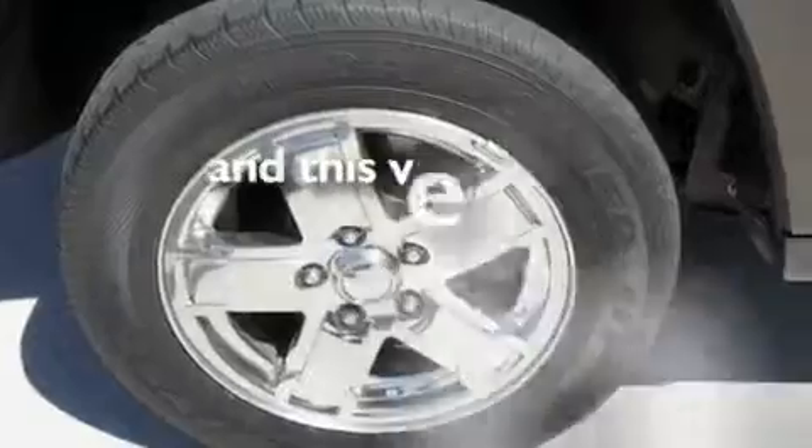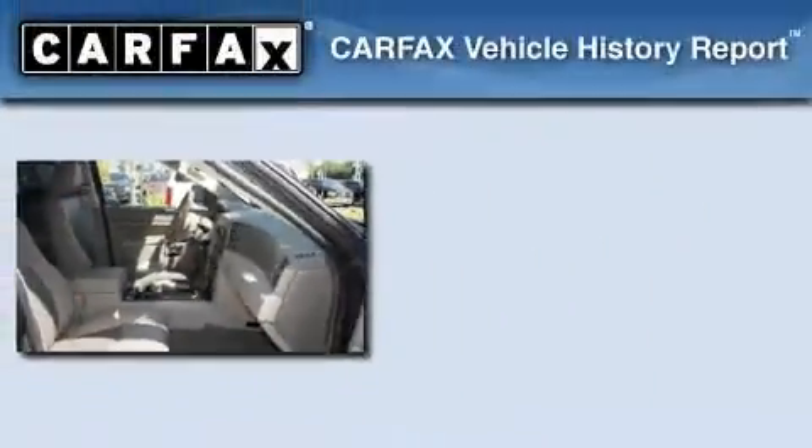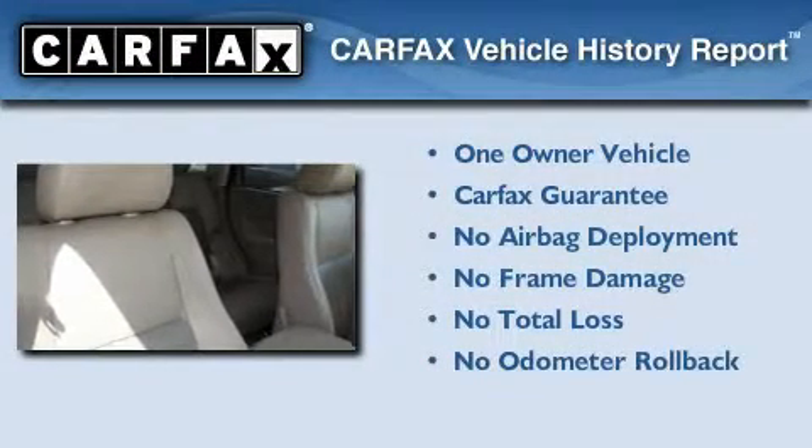This vehicle has fewer than 37,000 miles on the odometer. This Jeep has had only one owner and it qualifies for the Carfax buyback guarantee.